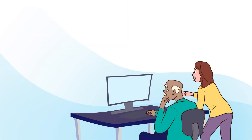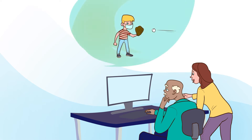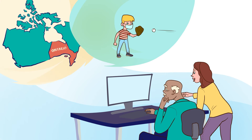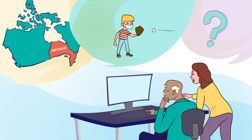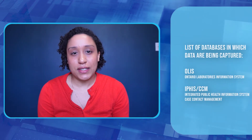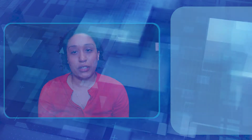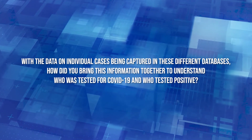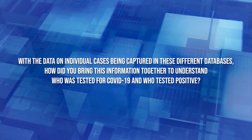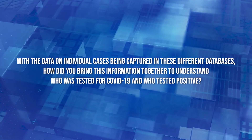The data then goes to the analytical team who analyzes the data to describe who's getting tested, who's testing positive, and what region they're coming from. Finally, the interpretation: what do these numbers mean and what actions can be done to address the issues the data uncovered? You mentioned all of these databases — OLIS and ICES CCM — in which the data were being captured. But with all of this data on individual cases being captured in separate databases, how did you bring all that information together?